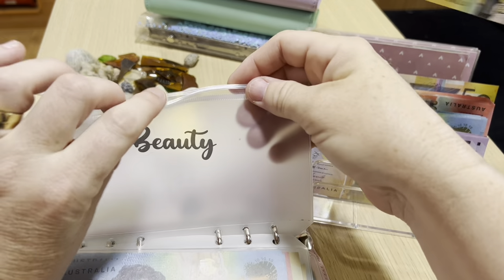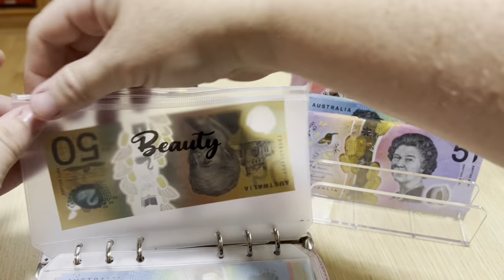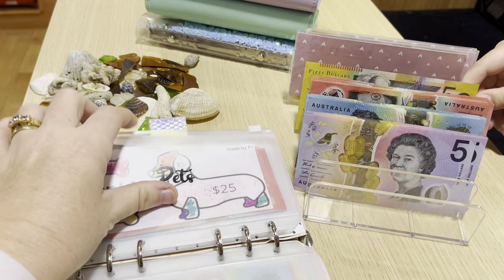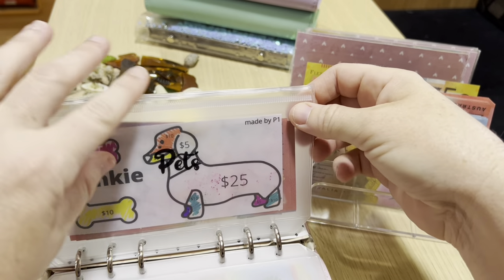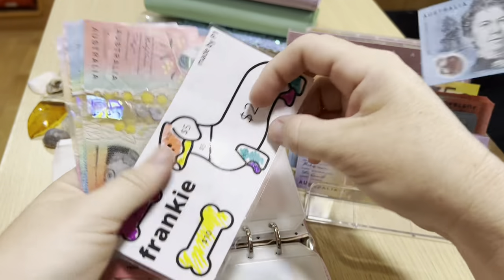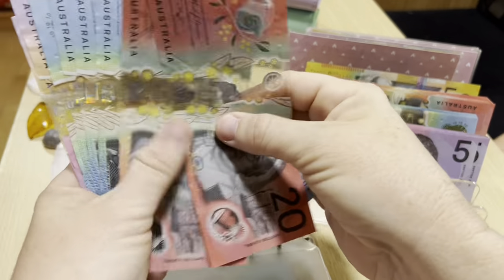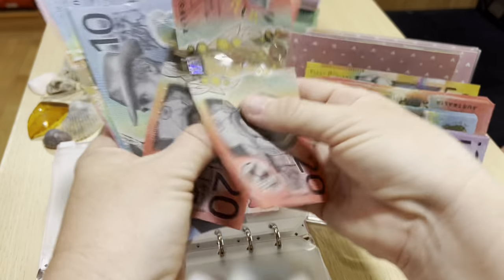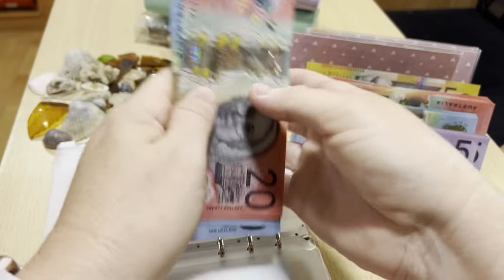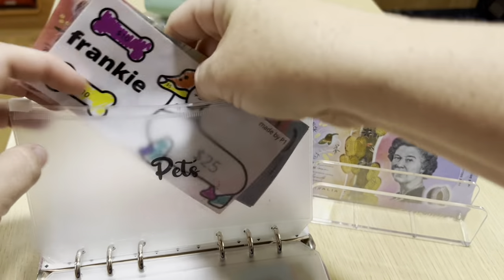Beauty is empty, getting $50. I started again with $50 - I got my hair done this fortnight, so there's $150 left. I don't have the right amounts this week because I didn't go to the bank. Frankenstein is getting $10 - Frankie's getting $10. She's now got $100 in there. We'll do her thing later.